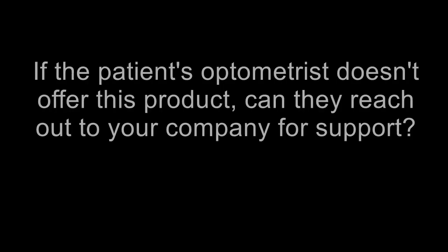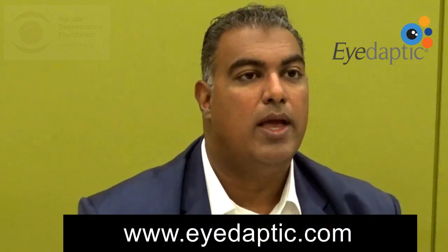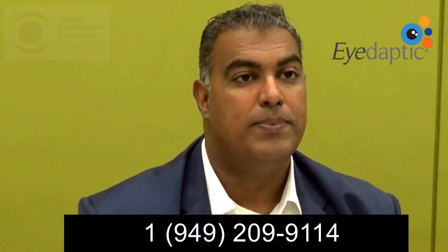If the patient's optometrist doesn't offer this product, can they reach out to your company for support? Absolutely — they can reach out to us. Just go to the website, www.idaptic.com — that's e-y-e-d-a-p-t-i-c dot com — and they can fill out the form on the website or they can call us.